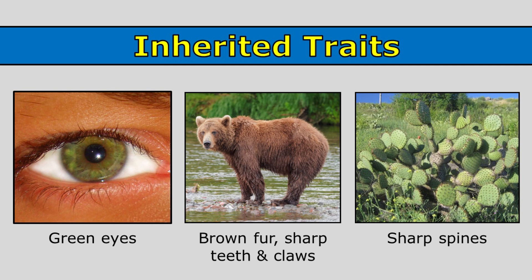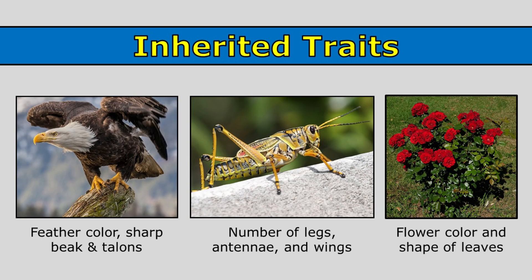The sharp spines on this cactus are another inherited trait. This eagle has white feathers on its head, a sharp beak, and sharp talons — those are inherited traits. This grasshopper has six legs, antennae, and wings. Those are inherited traits.